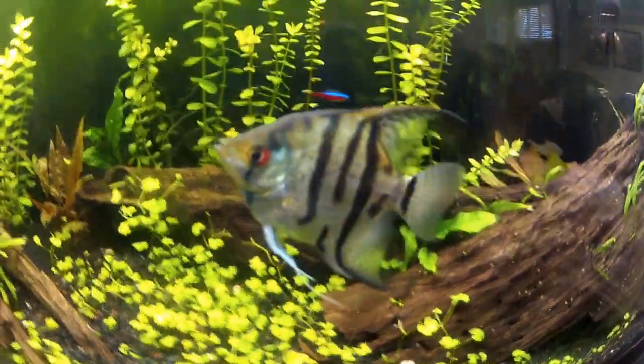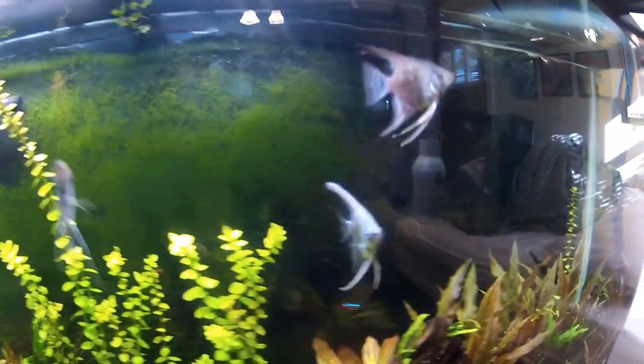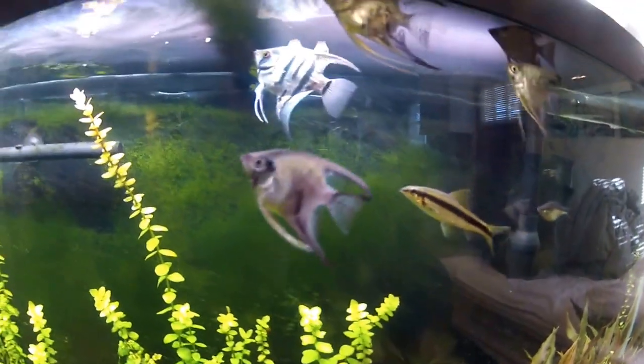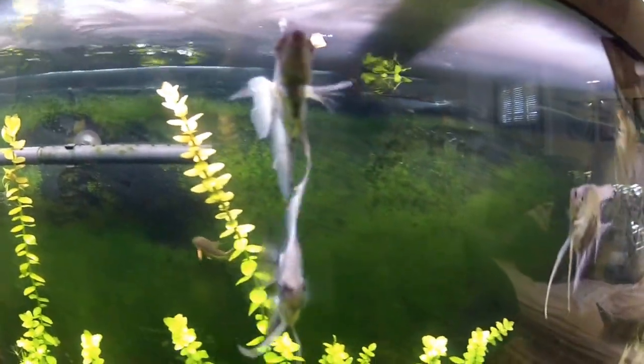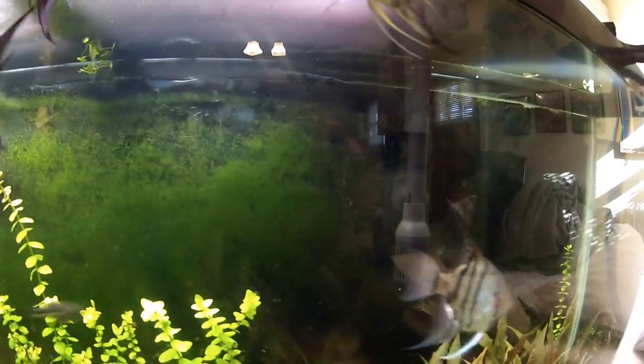Check your tank mates — if there's any fin nippers. I know serpae tetras are known to nip, and that's kind of a cool-looking fish so people like to keep them with their angelfish. So yeah, it can be as simple as not using enough water conditioner.